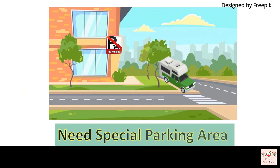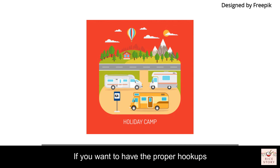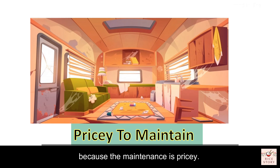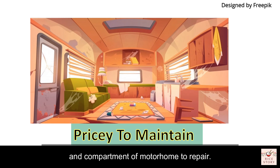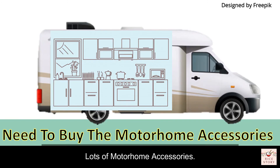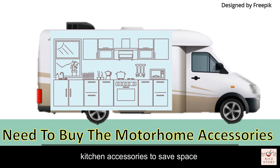However, there are also some disadvantages. Your motorhome needs a special parking area — you can't just park it anywhere. If you want proper hookups for electricity and water, you'll need to find a motorhome park or camping spot. Motorhomes are also not easy to maintain because maintenance is pricey, spare parts can be hard to find, and you'll likely need to buy many accessories such as stackable or collapsible kitchen items to save space, like a tiny microwave.